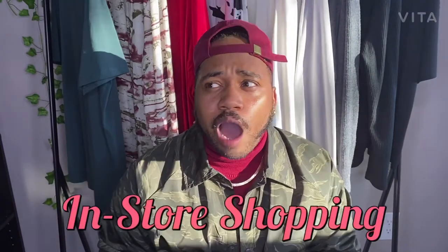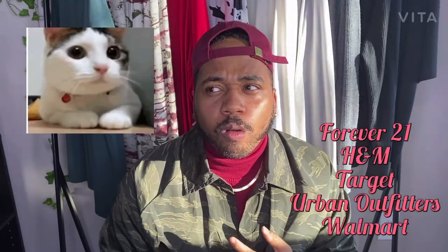Other stores that you can go shop at — beyond just online — I would say Forever 21, H&M, Target, Urban Outfitters, and Walmart. I wouldn't necessarily say Walmart because I never can find a turtleneck there. But if you go to the women's section and size up about two sizes, you will find a dope turtleneck from there too.